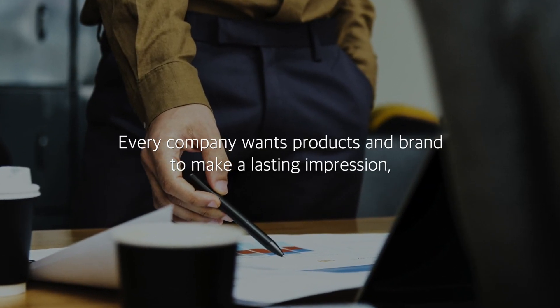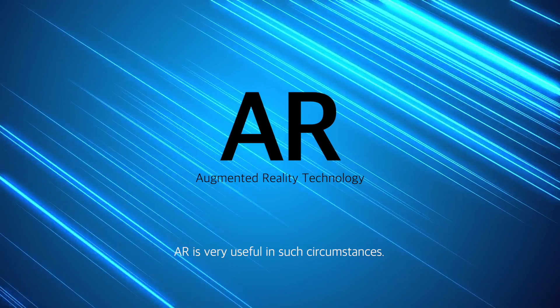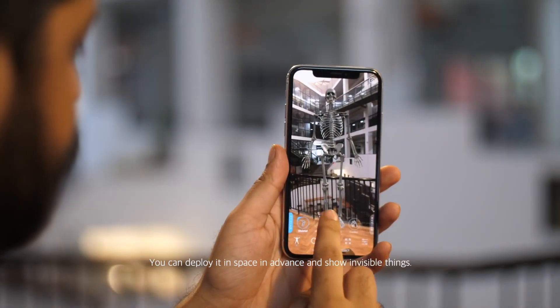Every company wants their products and brand to make a lasting impression, but it is extremely difficult to convey a brand's characteristics and its image. Augmented reality is very useful in such circumstances. You can deploy it in space in advance and show invisible things.